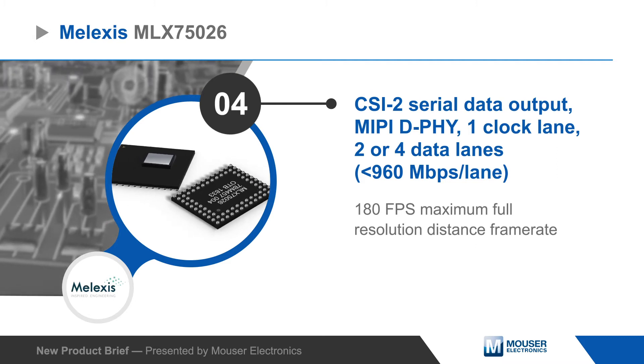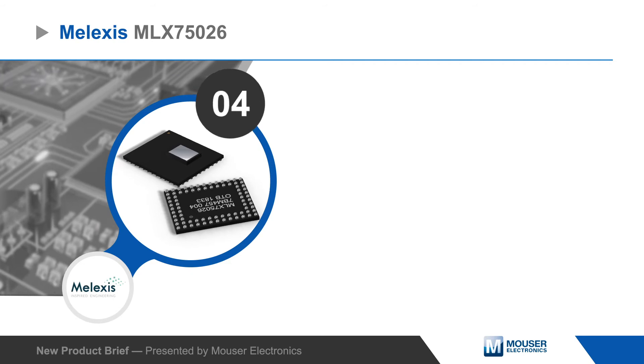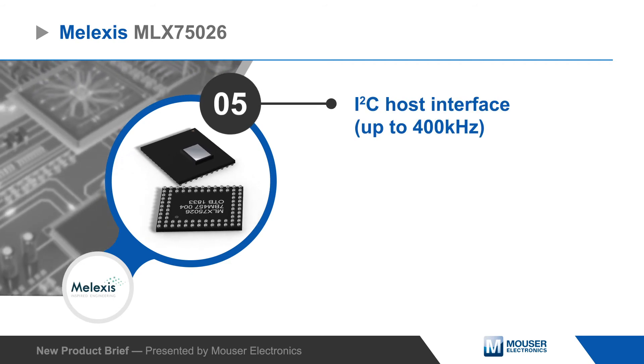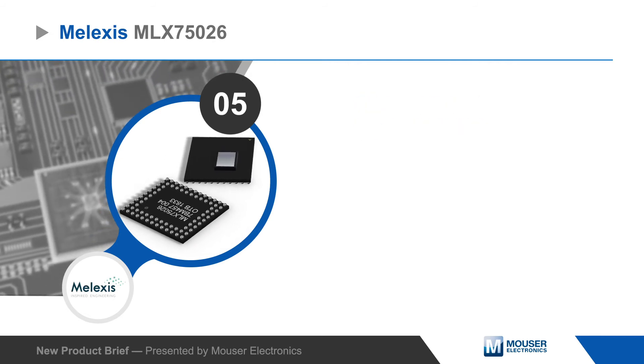It outputs data over a standard MIPI CSI2 interface and can operate at up to 180 frames per second. It's configurable over I2C and supports per-phase statistics and diagnostics, region of interest selection, and binning.